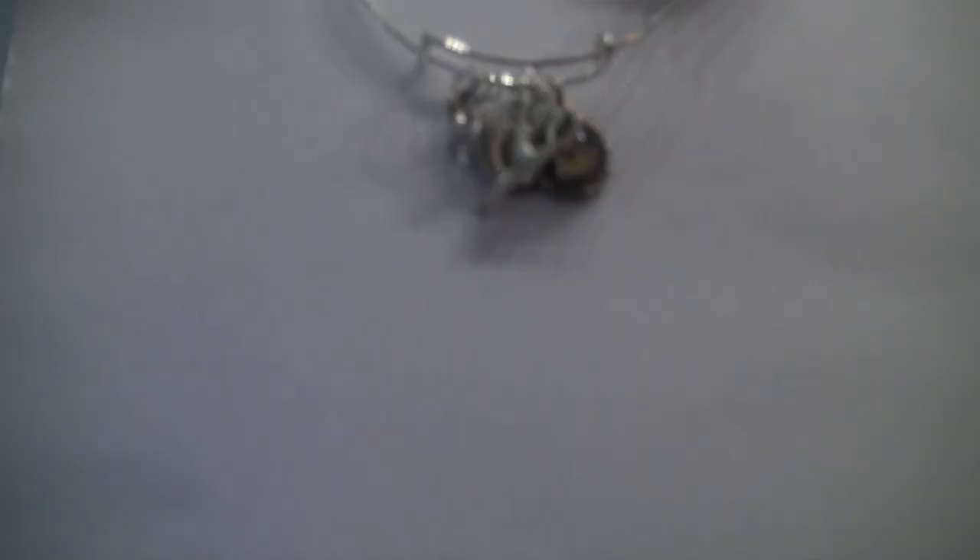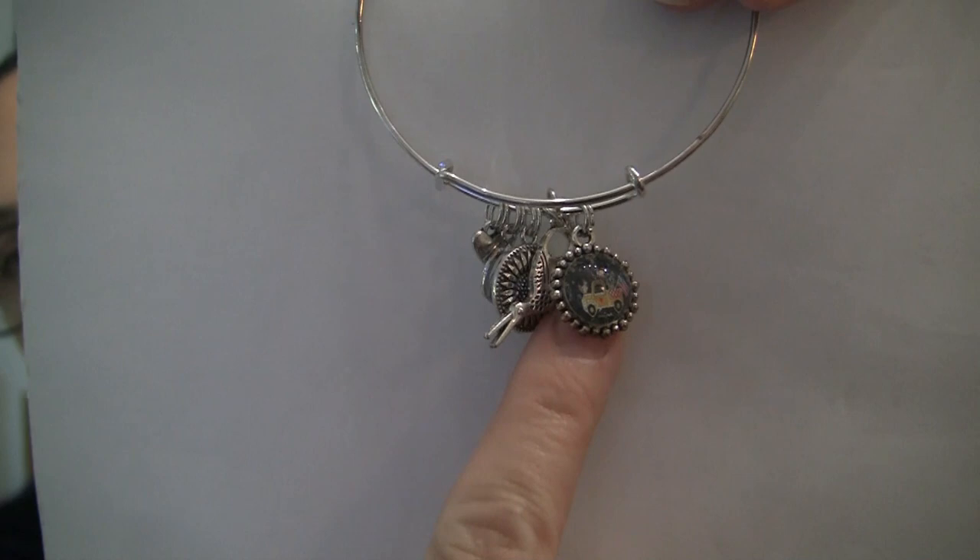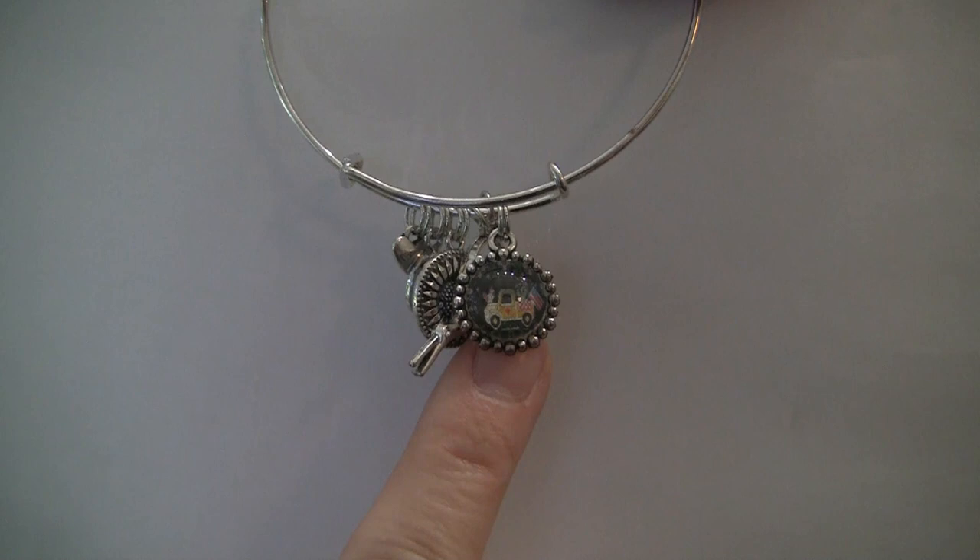One of the other gifts was this bracelet with charms spread out: scissors, a little crystal in a teardrop shape, a sunflower, and then one of her buttons. The button has a picture of the pattern on it that we were given to stitch — an exclusive pattern from Stitching with the Housewives, which will be released next year in April. It's exclusive one year to the people who attended the retreat, then it'll be available to everybody.